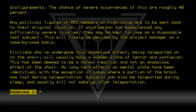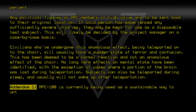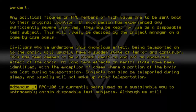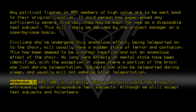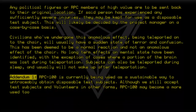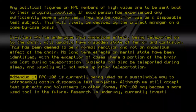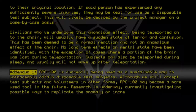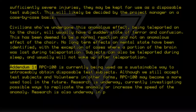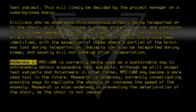Addendum 1: RPC-100 is currently being used as a sustainable way to untraceably obtain disposable test subjects. Although we still accept test subjects and volunteers in other forms, RPC-100 may become a more used tool in the future. Research is underway, currently investigating possible ways to replicate the anomaly or increase the speed of the anomaly. Research is also underway in preventing the deterioration of the chair, as the chair is not immune to damage.